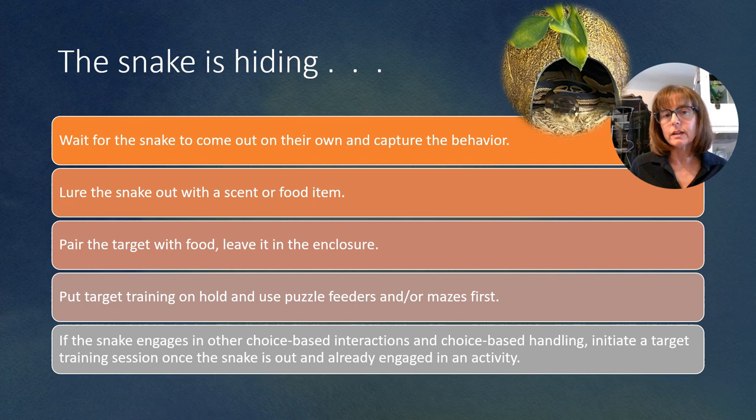You can pair the target with food and leave it in the enclosure. If the snake is hiding because it's not used to eating when you're there or not used to your presence, you can set the target in the enclosure and leave the food on it. Then you can come back later and check that the snake has taken their reinforcer. If you do that a few times, they will start to associate that target as the thing that they get fed on or near.